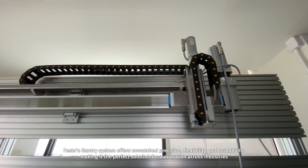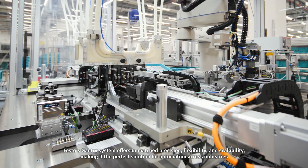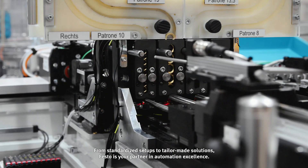Festo's gantry system offers unmatched precision, flexibility, and scalability, making it the perfect solution for automation across industries. From standardized setups to tailor-made solutions, Festo is your partner in automation excellence.